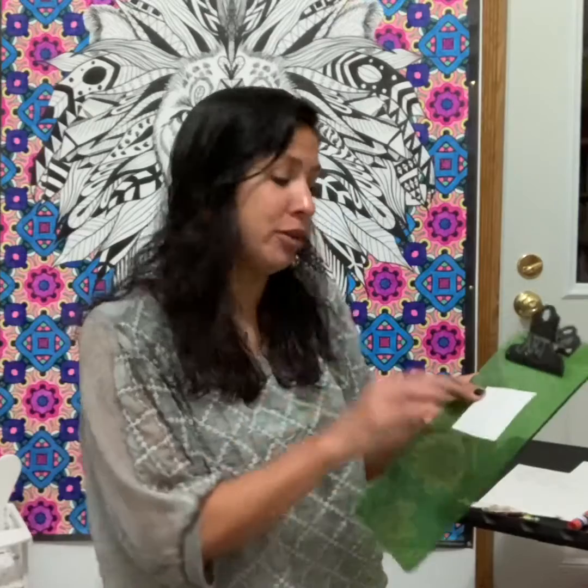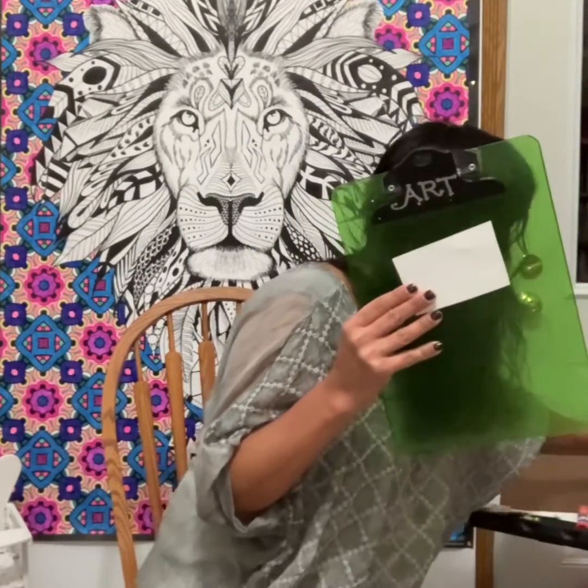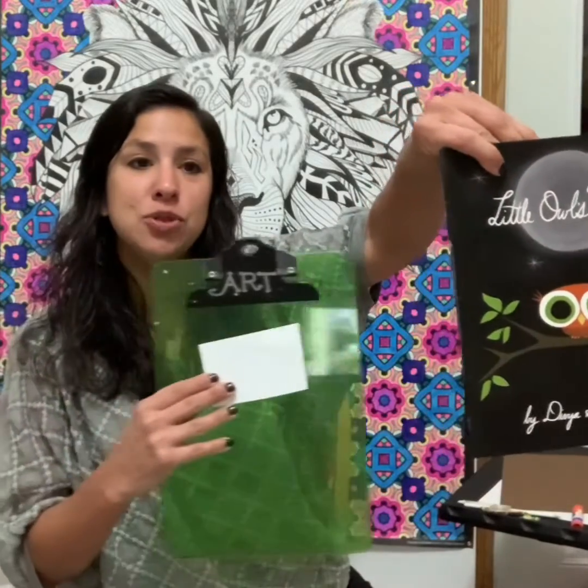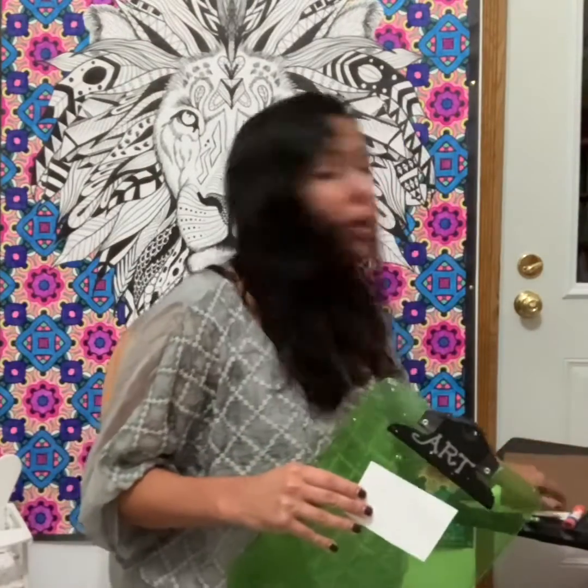Hi guys, welcome back! I did a bit of a costume change — I'm actually working in the morning while my kids are sleeping, so I'm trying to be quiet. We're going to begin with our owl body and we're going to start with his eyes. Just a reminder — this is our cute little owl. So we're going to do two big eyes.